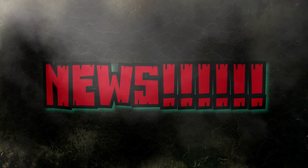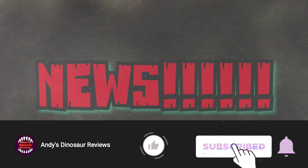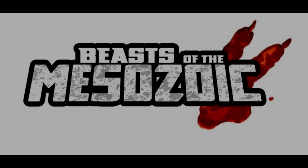Hey guys, welcome back to Andy's Dinosaur Reviews. We have some very cool news today, some pretty cool stuff overall, so without further ado let's get straight into it.